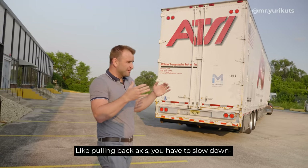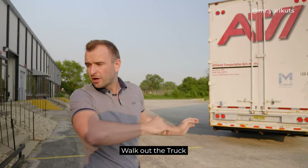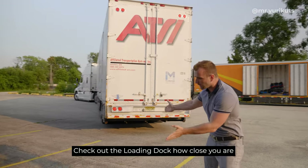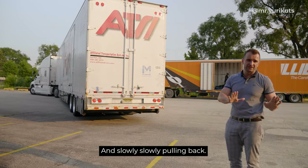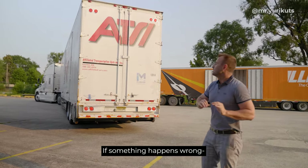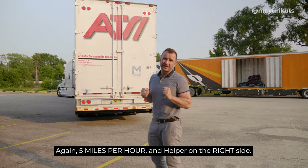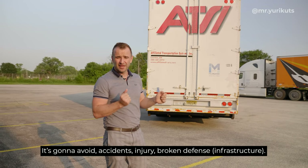For example, if it's a very tricky backing access, you have to slow down. You can even park the truck, walk out, check how close you are to the loading dock, and slowly, slowly pull back.